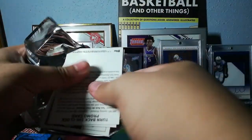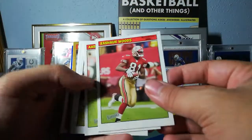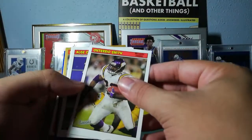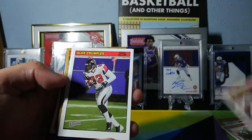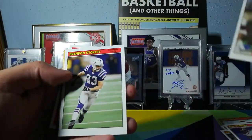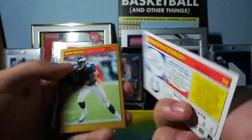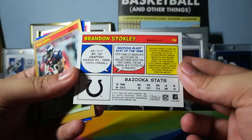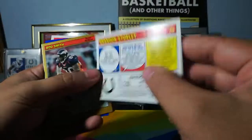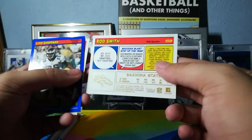We're gonna have to do better at opening these packs, otherwise it's gonna be the longest video ever made. Rashaun Woods, Aaron Stecker, Ontarrio Smith, Terry Odell Smith, Algie Crumpler — I remember him, he was really good — Rudy Johnson, Brandon Stokely. These cards are pretty cool. I like the comic look of it. Rod Smith is our thick card in this pack.